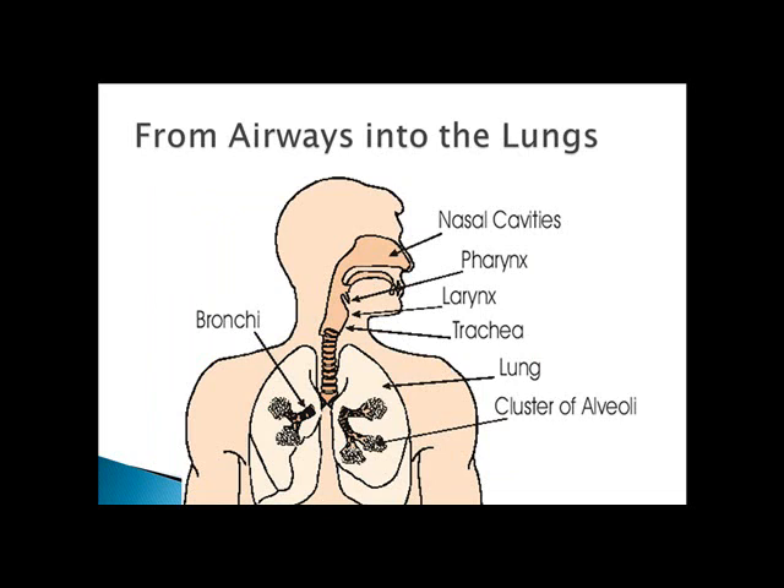Air enters or leaves the respiratory system through nasal cavities where hair and cilia filter dust and particles. Blood vessels warm the air, and mucus moistens the air. Air moves via this route: it goes in through the pharynx, through the larynx. The larynx is blocked by the epiglottis when you swallow.